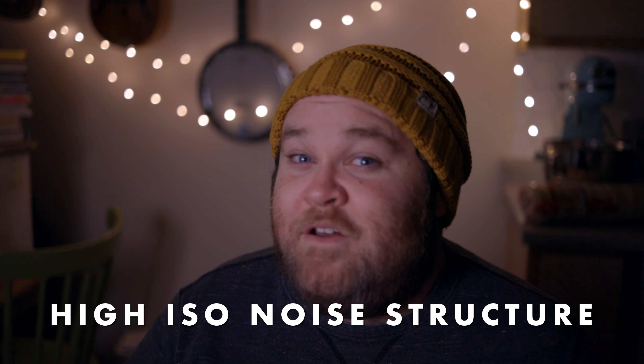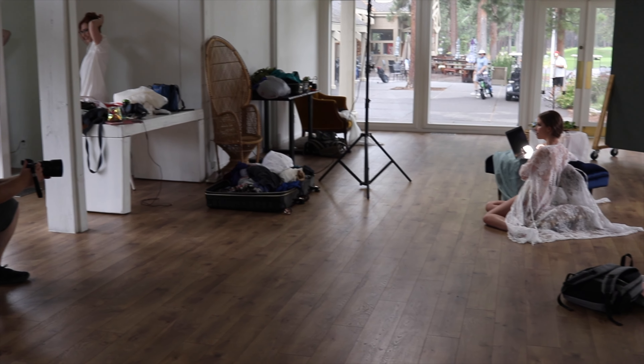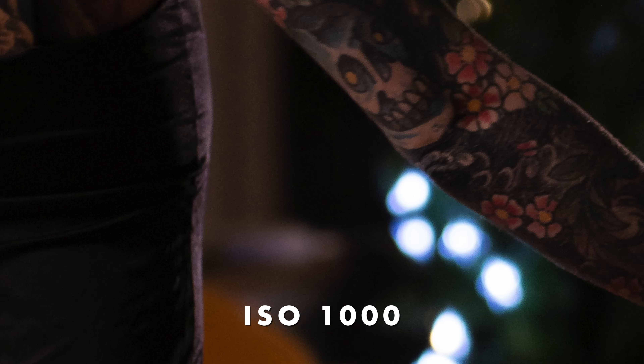One more thing I really like about the EOS R is its low light noise structure. The way I shoot, I don't use flashes or strobes — I'm always using constant lights, which are quite a bit dimmer, so I'll often shoot portraits up to ISO 800 or ISO 1600. I actually like the way the noise is structured rather than being just a digital mess. Most of the time it feels almost intentional — it feels like film grain that everybody likes to go after, which definitely works for the way I shoot.